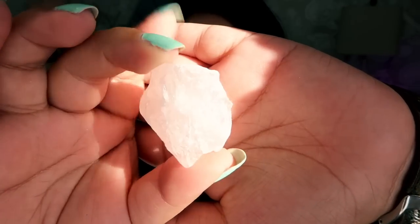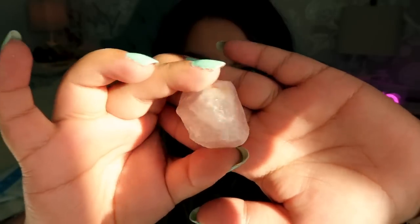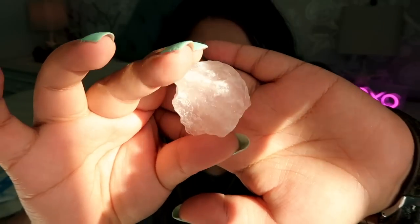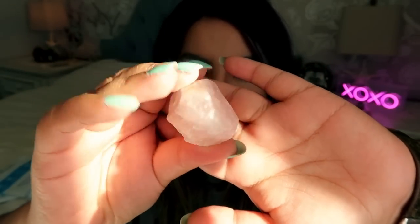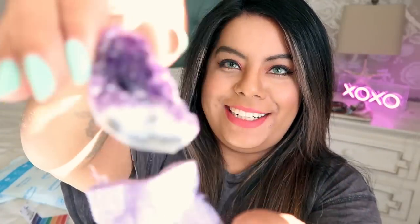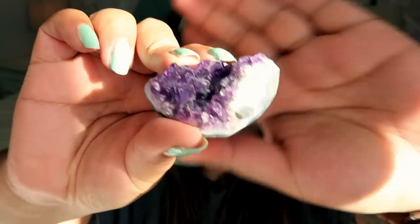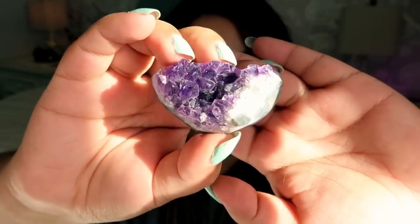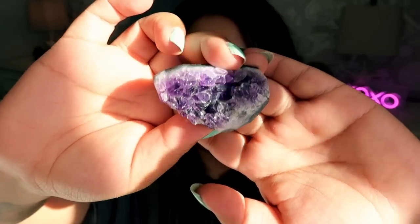Next we have a raw piece of rose quartz — it's pretty pink, okay quality, nothing to write home about, just average, but it's a nice size and genuine since it's raw. Then we have two mystery bags — a purple one containing a raw piece of amethyst that's actually really nice quality with a little cut base. It's 100% authentic, really nice quality, beautiful piece. And a pink bag with a lot of tumble stones.